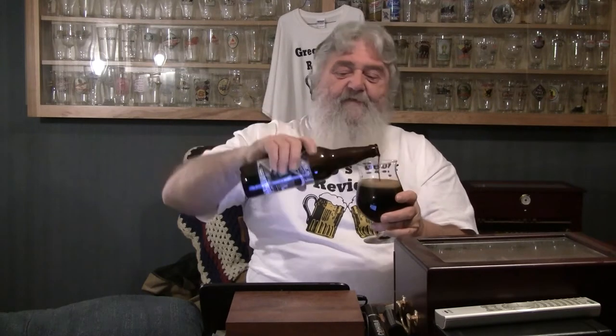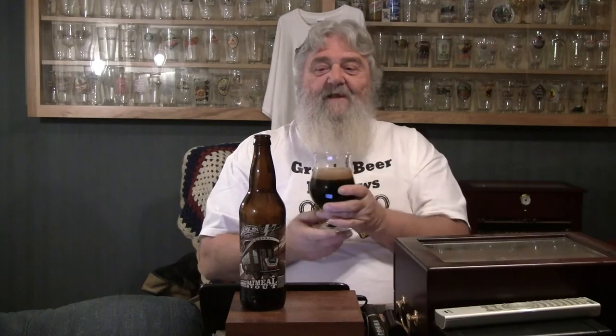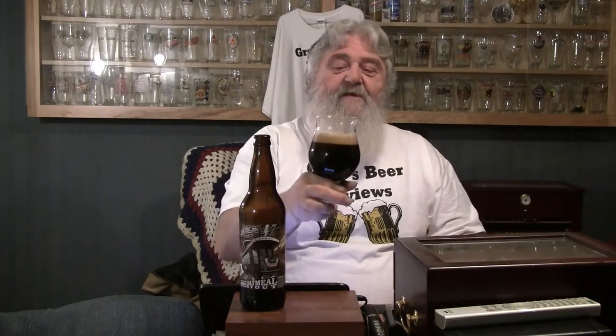Let's get the cap off of this. The carbonation hiss sounded correct on that one — it didn't go kapow. Let's pour it down the center. Thanks again to the guys at American Brewing for sending these beers out to me. As the description said, it is pitch black — I do not see any light whatsoever coming through the beer. With that aggressive pour, we got a good finger of a very chocolatey-looking head on there. Looks like a stout should.